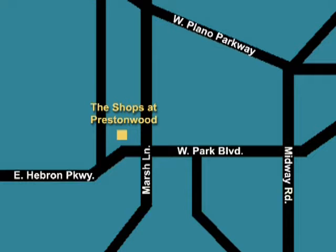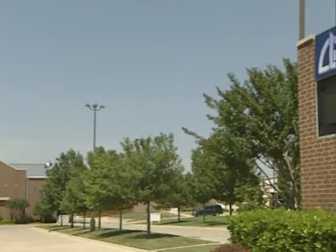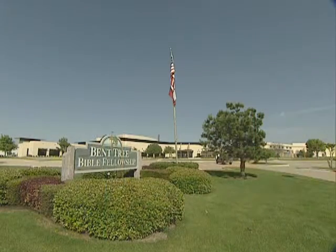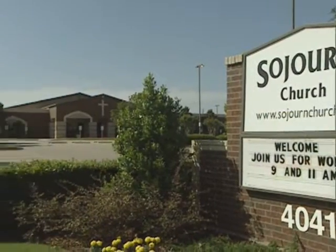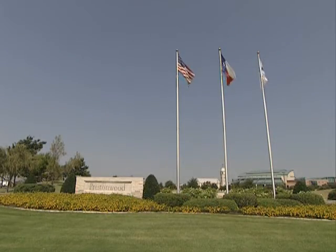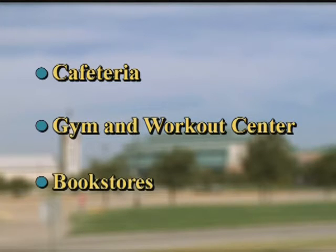If you like watching sports you can walk across Marsh to catch a high school football or baseball game at Prestonwood Christian Academy, or walk across Charles to see a game at Hebron High School. As for worship, The Shops at Prestonwood is close to five churches including Christian Life Assembly, Bent Tree Bible Fellowship, Sojourn Church, First United Methodist and Prestonwood Baptist Church, which includes a cafeteria open for three meals a day, a full gymnasium and workout center, and bookstores — and is my personal worship home.